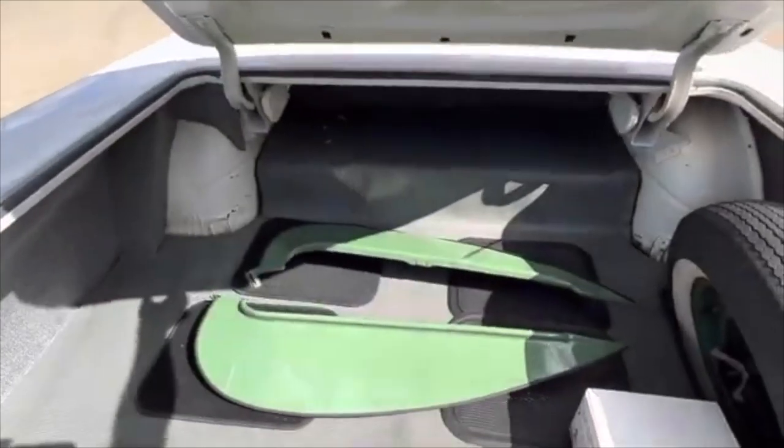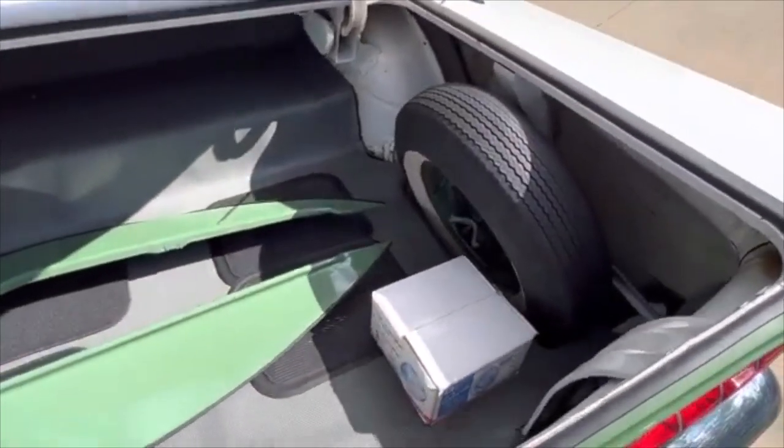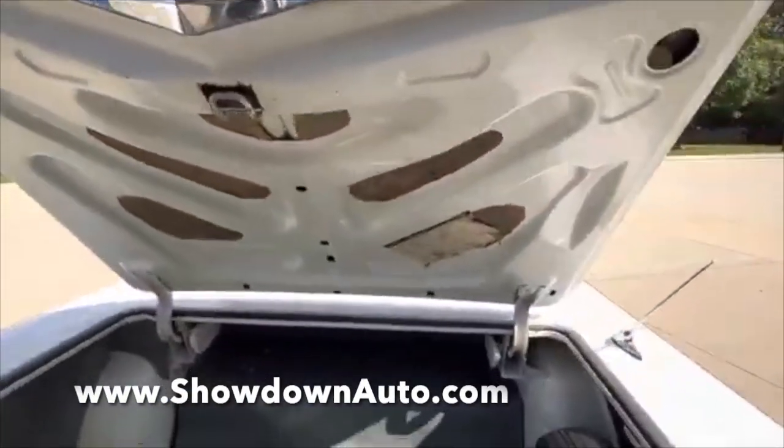Trunk here — nice and detailed. Like I said, all original. Original spare, jack in it. Those are the headlights that will go with it. Skirts will go with it. Original jack sticker still in it.